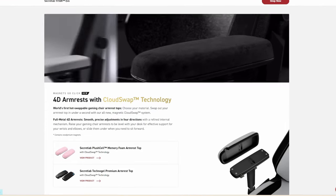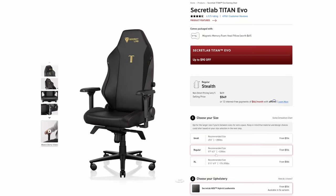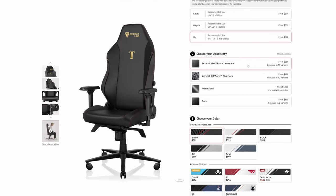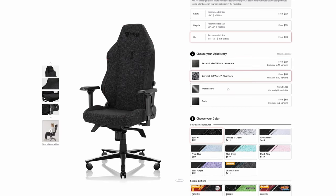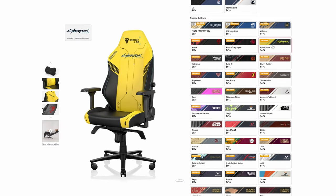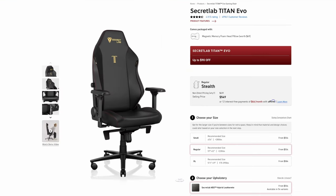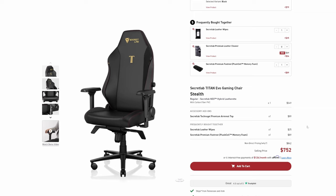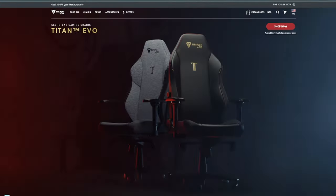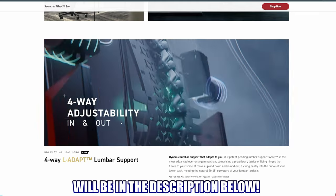The Secretlab Titan Evo includes 4D armrests, fully adjustable lumbar support, and a magnetic head pillow. It comes in three sizes — small, regular, and XL — and four fabric choices: Hybrid Leather, Secretlab SoftWeave, Napa Leather, and Exotic. There are five color options including Stealth, Classic Black, Ash, and Royal, plus many special editions like Overwatch, Cyberpunk, Harry Potter, Valorant, and Assassin's Creed. Pricing starts at $549, potentially reaching $700 with add-ons. The quality is impeccable and customization is outstanding.